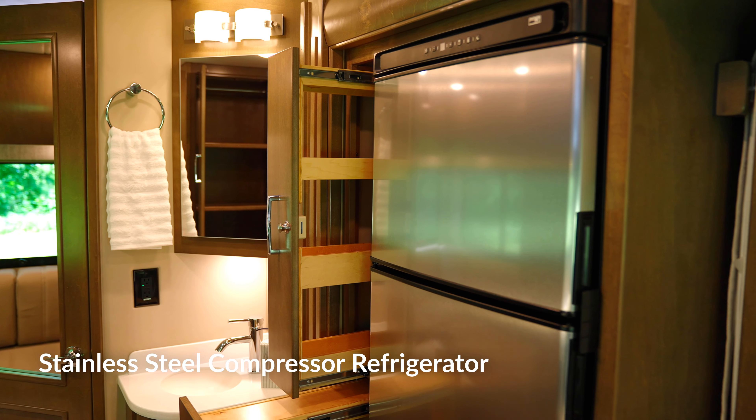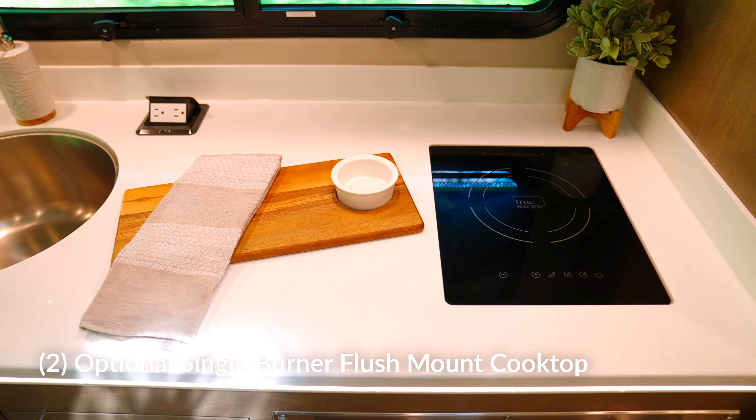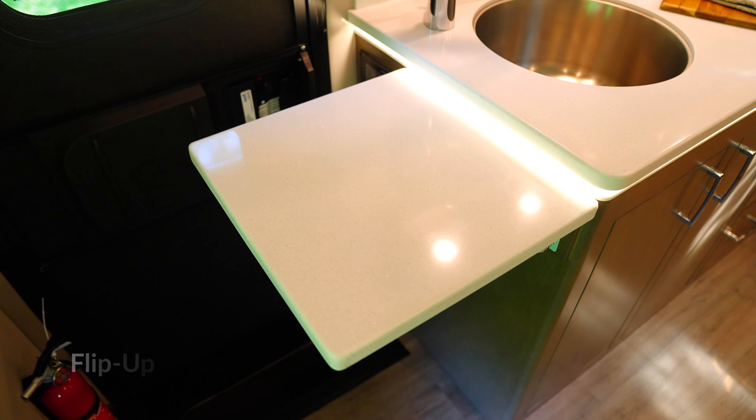With a high-end refrigerator, microwave oven, and cooktop stove, Vienna ensures fresh meals for any journey.